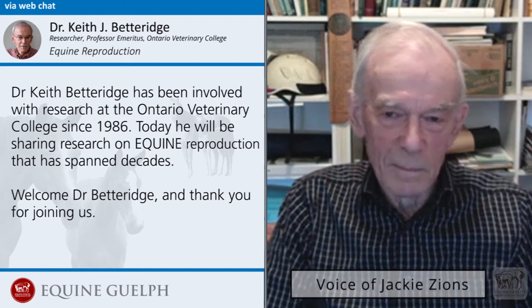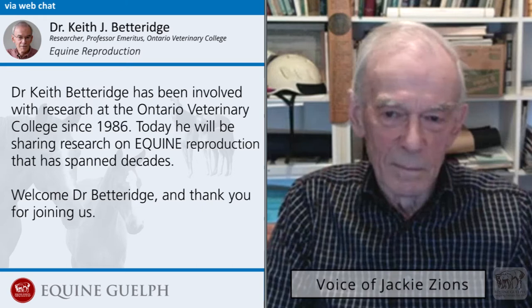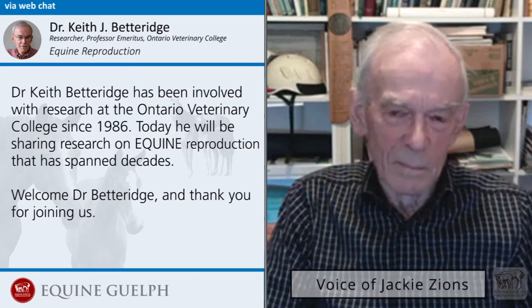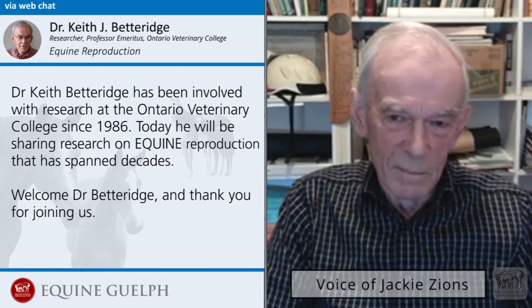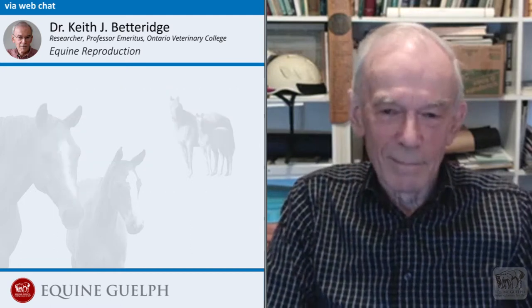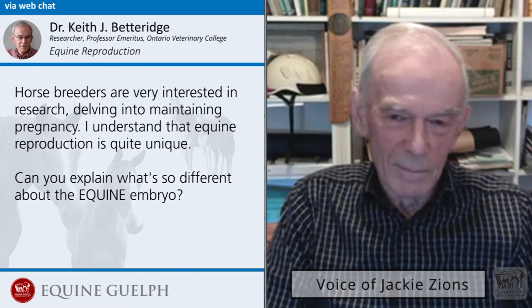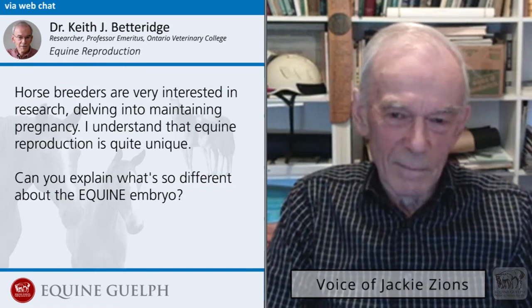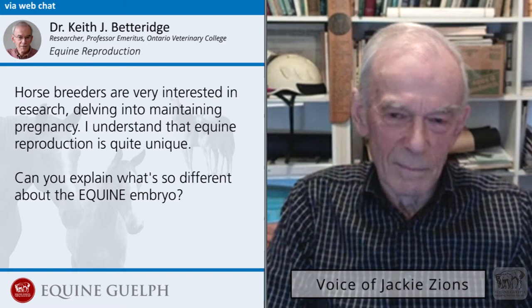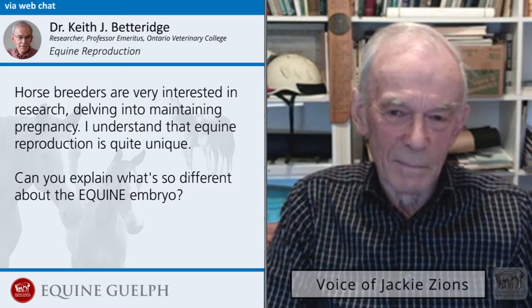Dr. Keith Betteridge has been involved with research at the Ontario Veterinary College since 1986. Today he will be sharing research on equine reproduction that has spanned decades. Welcome, Dr. Betteridge. Horse breeders are very interested in research delving into maintaining pregnancy, and equine reproduction is quite unique. Can you explain what's so different about the equine embryo?